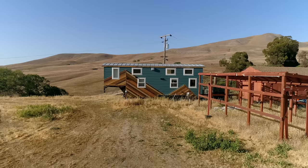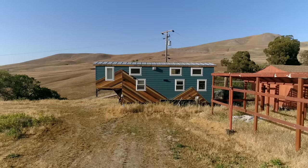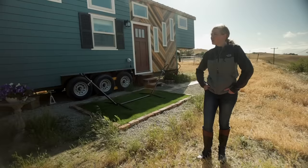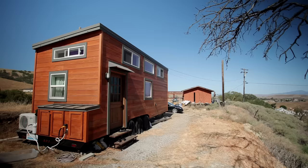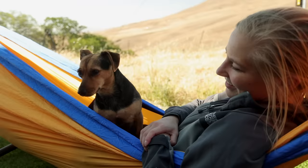My name is Nicole. I live in a 32-foot gooseneck tiny house on a property near San Francisco in the East Bay of California. I found this ranch-type property on Craigslist and I'm fortunate to have two tiny house neighbors.